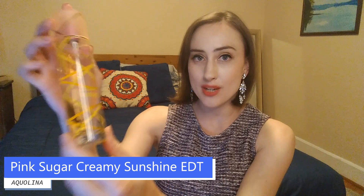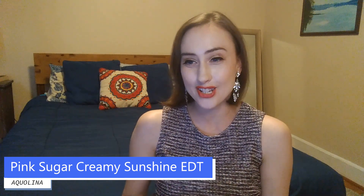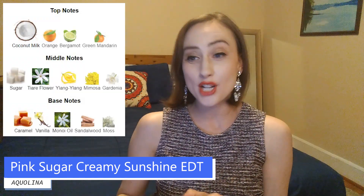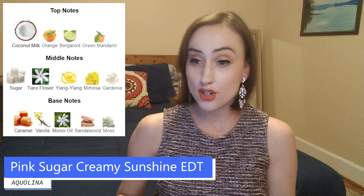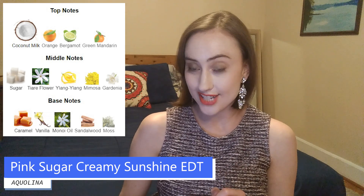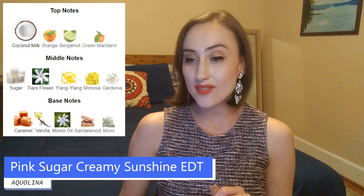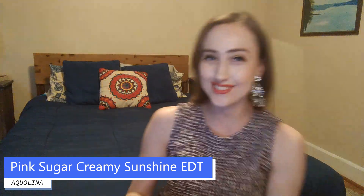Finally, I have an exciting release from Pink Sugar — that is Creamy Sunshine, which came out in 2020 along with the Berry Blast flanker. The top notes are coconut milk, orange, bergamot, and green mandarin. Middle notes are sugar, tiara flower, ylang ylang, mimosa, and gardenia. Base notes are caramel, vanilla, sandalwood, and moss.